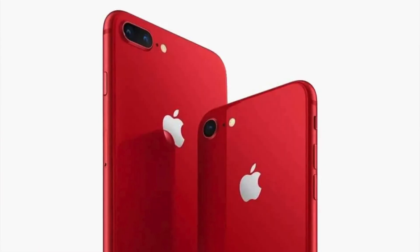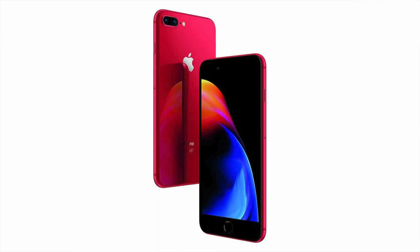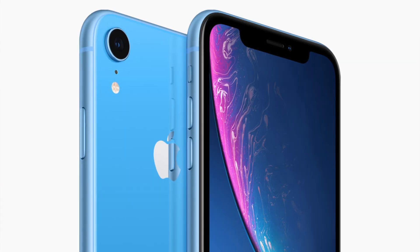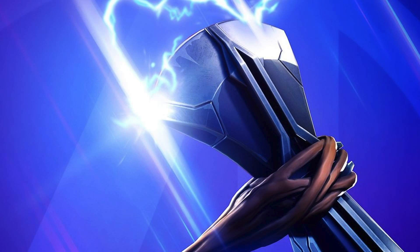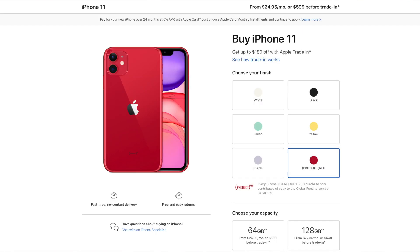The next product rumored for the March 2021 event is the iPhone SE 3 or iPhone SE Plus — a bigger version of the current SE with a 5.5 or 6.1-inch display and an ultra-wide camera. It's basically going to look like an iPhone 8 Plus. It's rumored to have the A13 or A14 chip, and I think this will officially kill off the iPhone XR since the price range would be pretty much the same — around $500. For a budget full-display option, the iPhone 11 is still available.